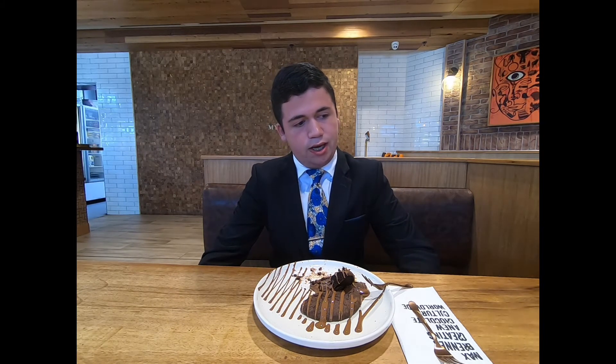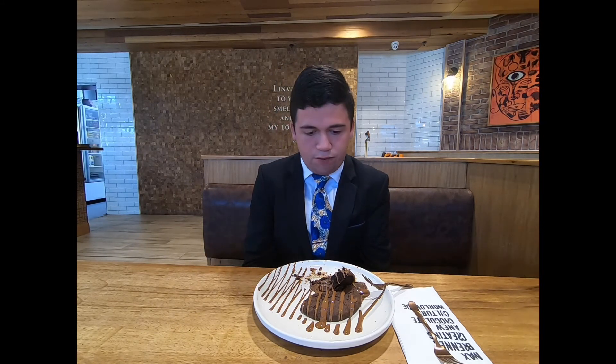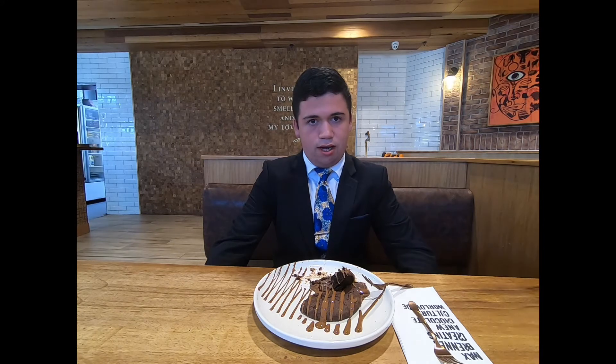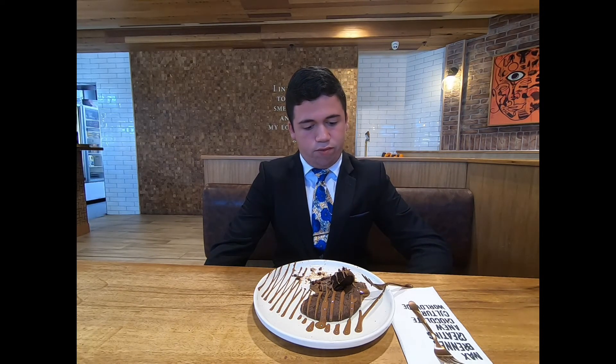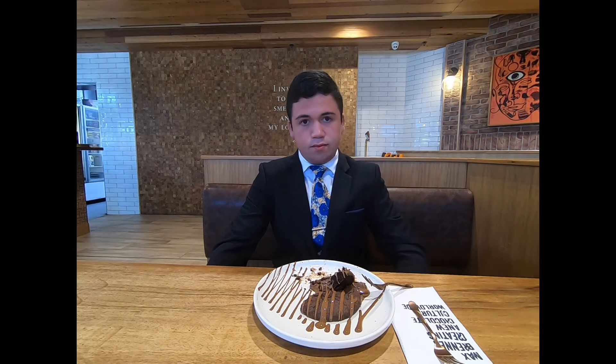I'm probably going to give it maybe a 9.5 out of 10 today. This is probably the best cookie food review I have done so far with a great restaurant. I would encourage you to go to it as well for a nice snack.